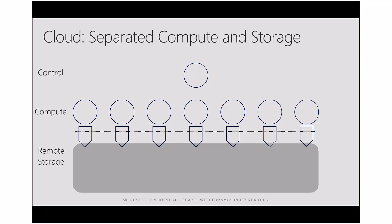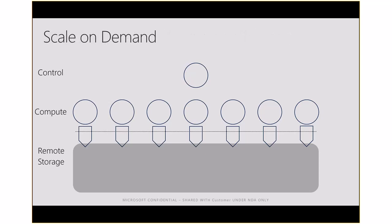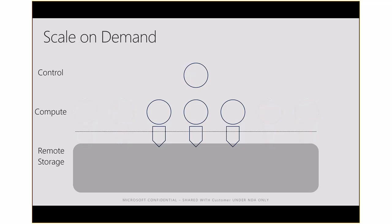You have the ability to scale down — for example, down to three compute nodes — or scale back up. Let me show you that in the portal right now.